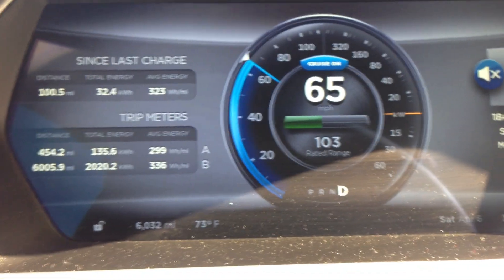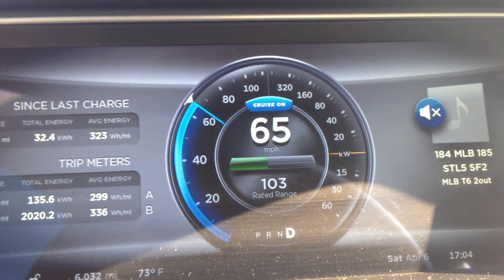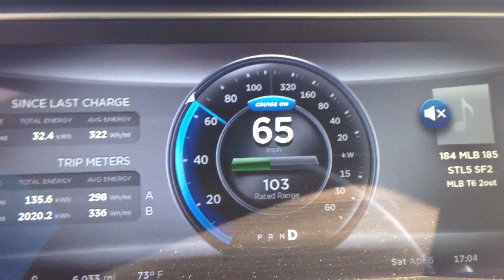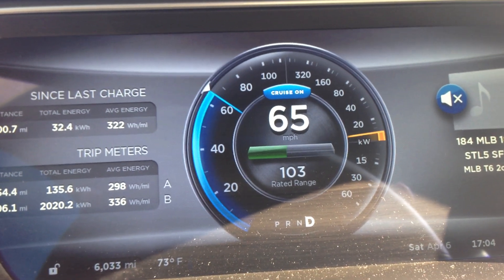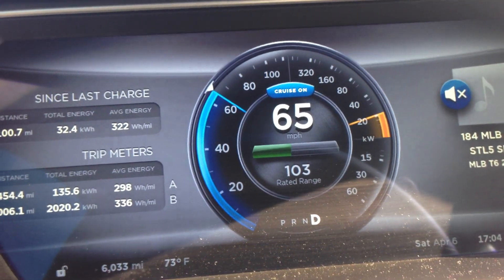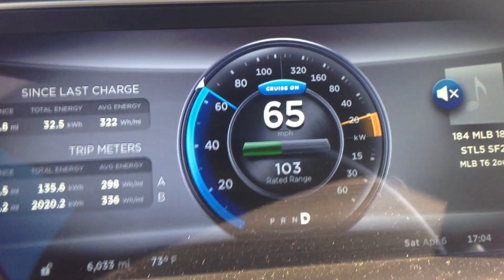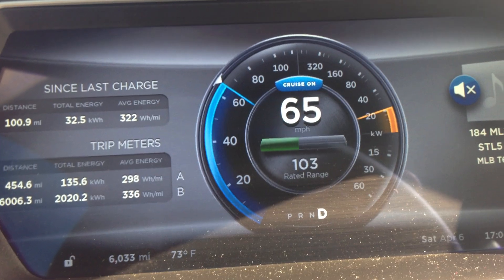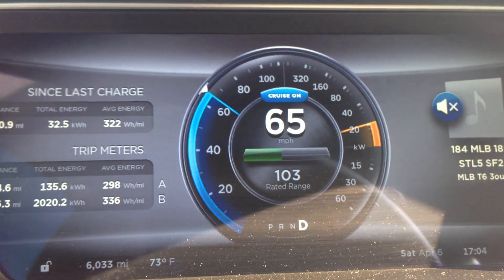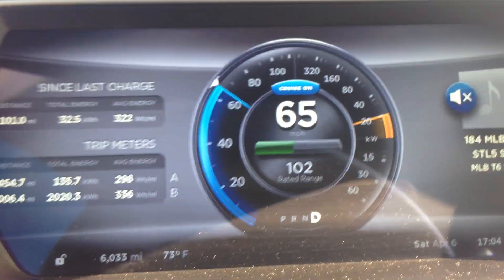What I'm showing here on the screen is the dash display. You can set the range to ideal, which is not very helpful, honestly. In most situations, that's if you're going at a steady 55 miles an hour — that's the 300 mile advertised range that Tesla gave everybody when they were first marketing the vehicle. But it's not very realistic for most people's real world driving.